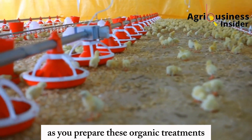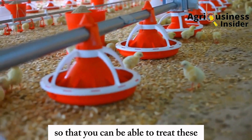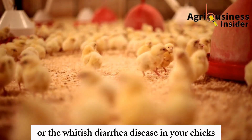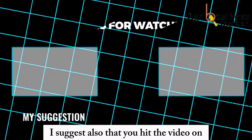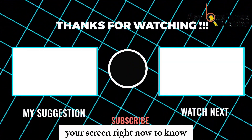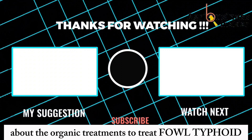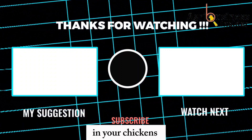As you prepare these organic treatments to treat pulorum disease or bacillary white diarrhea in your chicks, I also suggest you watch the video on your screen right now to learn about organic treatments for fowl typhoid in your chickens.